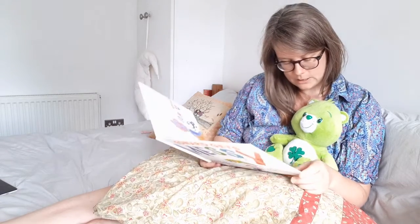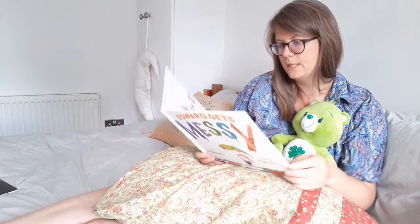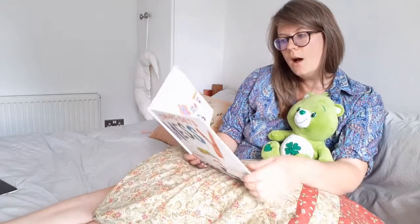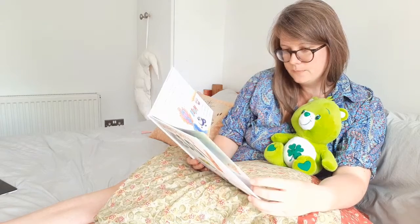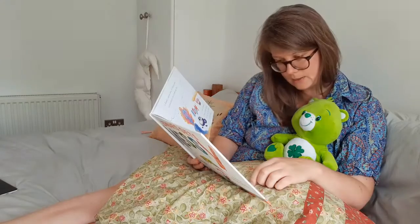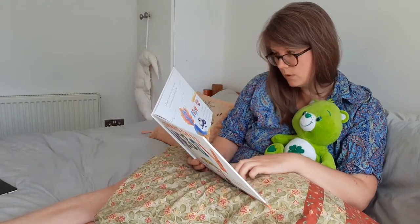So shall we read a little bit together? On the way to school one morning, Edward's friends jump in a big pile of leaves. But Edward doesn't get messy. He walks on the pavement.